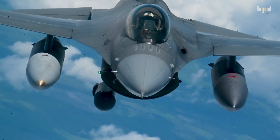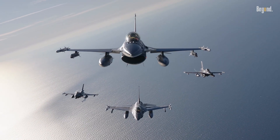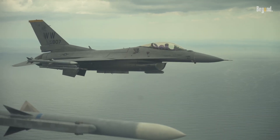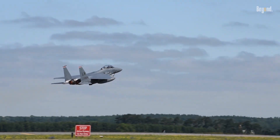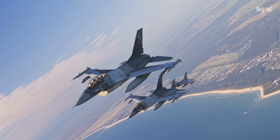Let's think about a typical fighter jet for a moment. Its powerful engines are often its biggest giveaway. From the front, radar waves can travel down the air intake and bounce directly off the spinning fan blades of the engine compressor. This lights it up on an enemy screen like a giant flashing beacon — it's like shining a flashlight down a straight pipe and seeing the bright reflection at the other end.